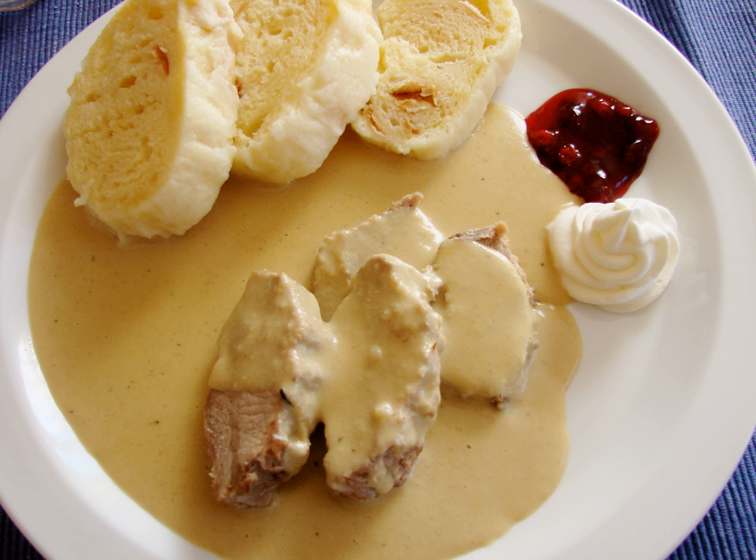In Czech cuisine, thick soups and many kinds of sauces, both based on stewed or cooked vegetables and meats, often with cream, as well as baked meats with natural sauces and gravies, are popular dishes.